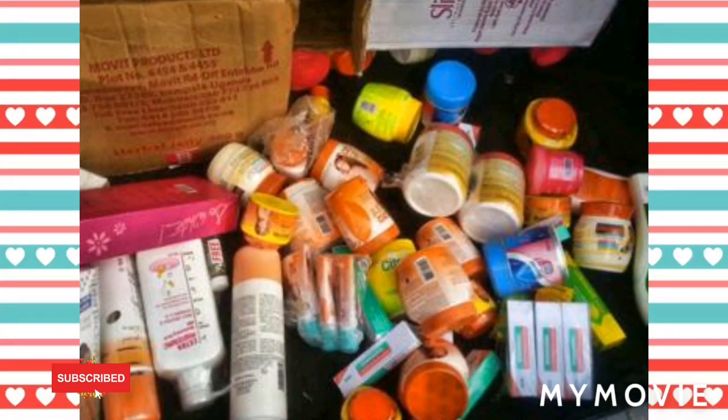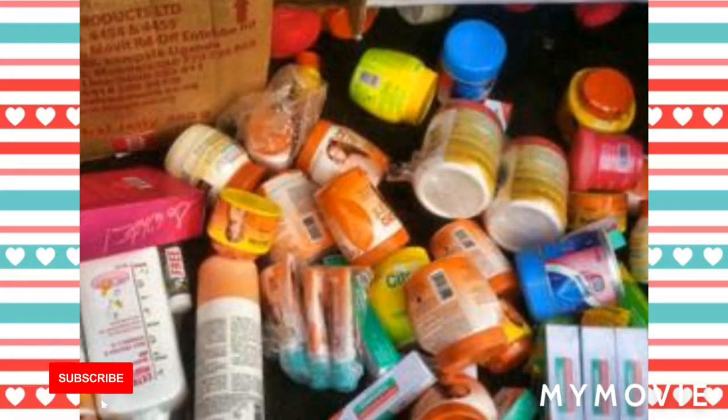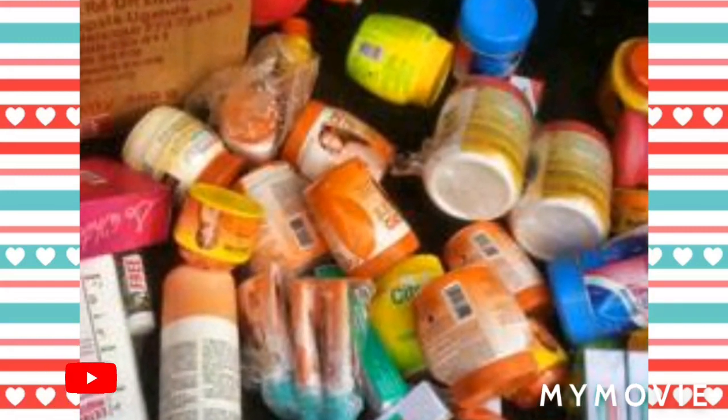Hey guys, welcome back to Jamaican Princess and today I'll be telling you 5 amazing bleaching products. So don't move a muscle, stay tuned. Please like, share and subscribe.